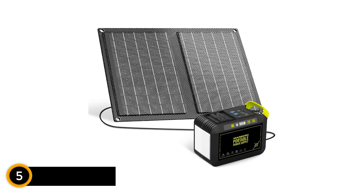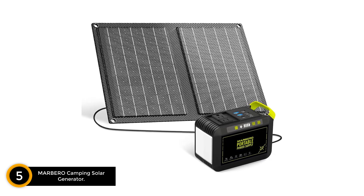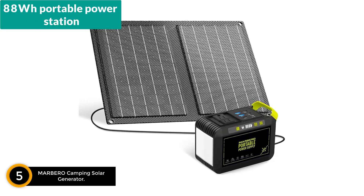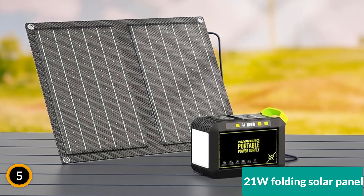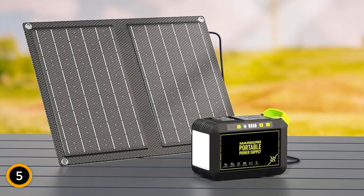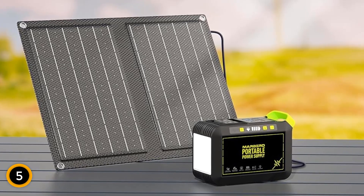Starting at number 5, the Marbero Camping Solar Generator. The Marbero Camping Solar Generator M82, an 88WH portable power station paired with a 21-watt folding solar panel, provides a reliable and environmentally friendly power solution ideal for various outdoor settings.